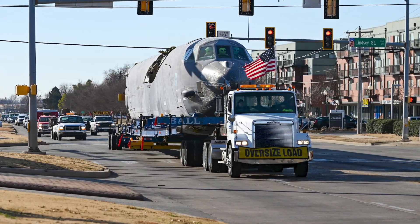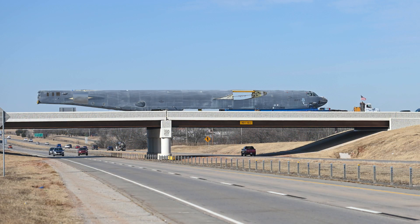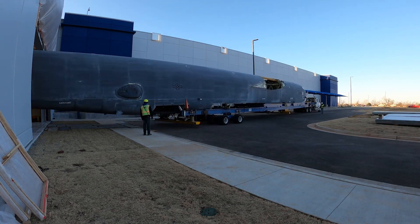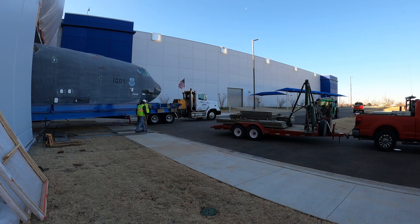It was January 2022 when this B-52, better known as Damage Inc., was resurrected from the Arizona desert, crossed I-240, and brought to its new home. Very proud to see an aircraft like this sitting here in Oklahoma City, right outside the gates of Tinker, being able to support the B-52 modernization effort.